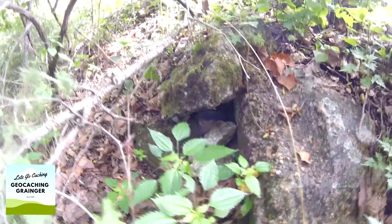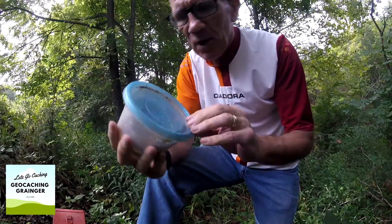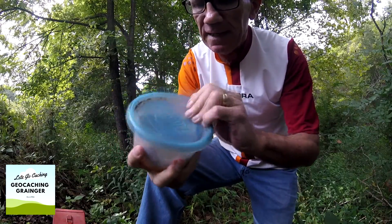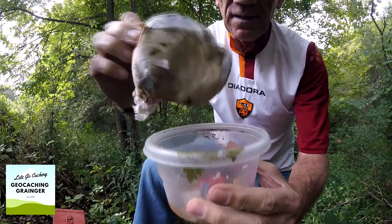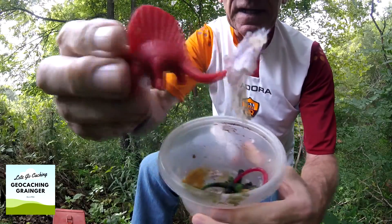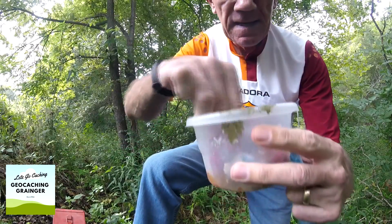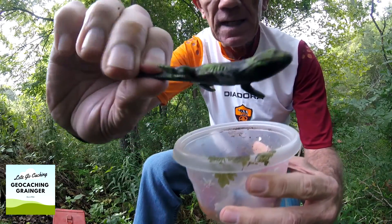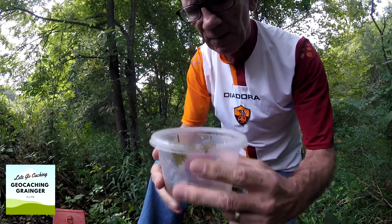I think I've located the spot where the geocache is. There it is — it's a ziplock container. Originally it was an ammo can. As I open it, you can see it's quite a mess. The log is all soggy, and there are a few little trinket things inside. I'll put them in the new container, but the log is completely wiped out.